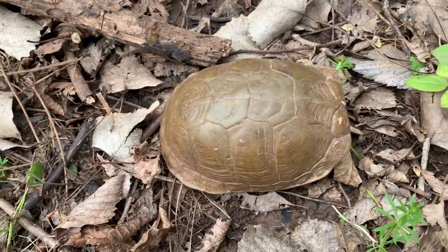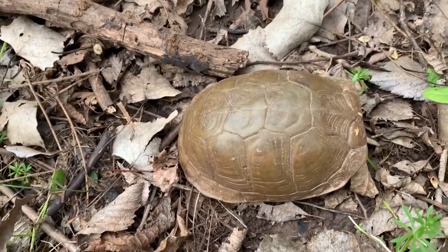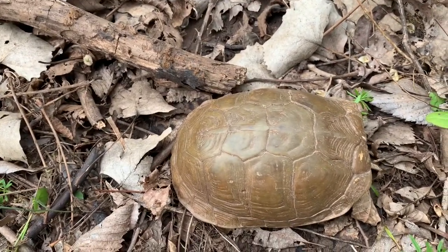We have two that are native here. We have the ornate and we have the three-toed, or common box turtle. Three-toed and common are the same thing.